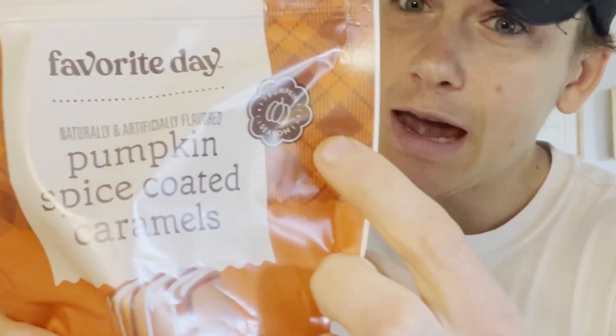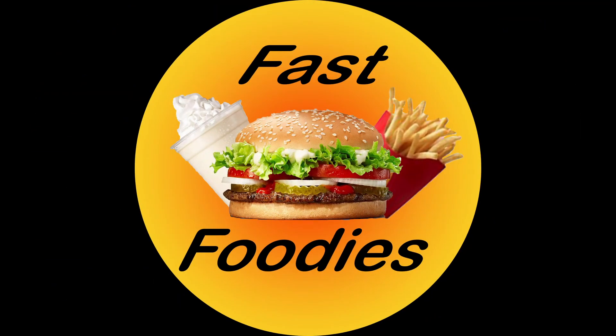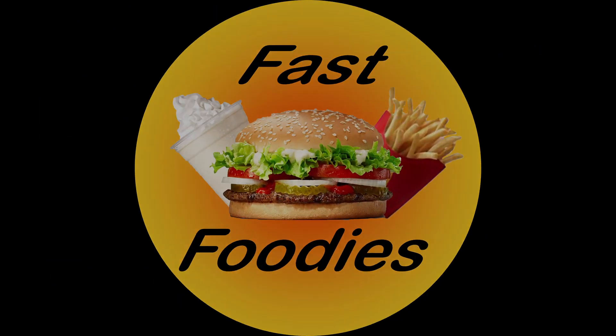It even says right here, it's pumpkin season. Welcome back fast foodies to yet another fall time pumpkin themed, pumpkin flavored review.